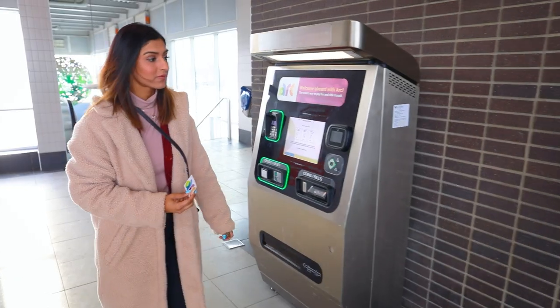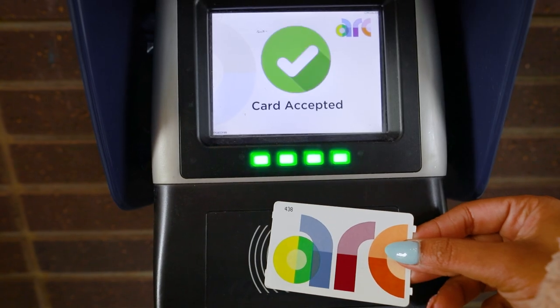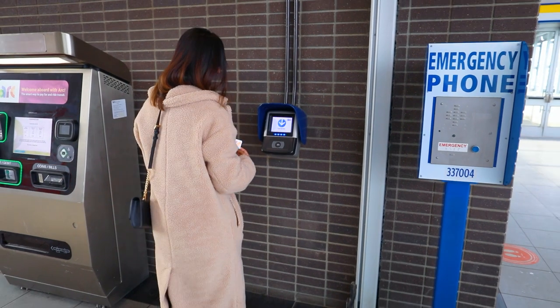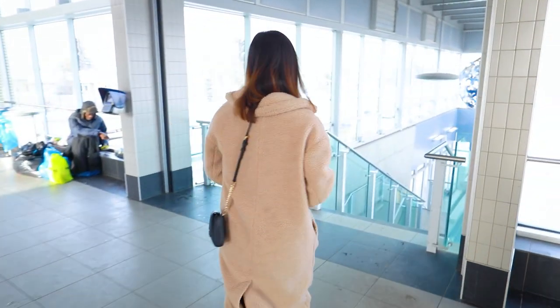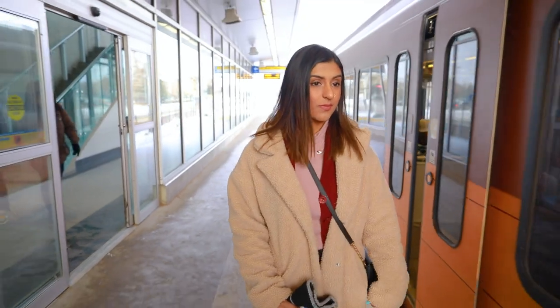Your ticket time limit starts after your first tap. ARC tickets are a great option for people who don't take transit too often. Whether you're going to the airport, a sporting event, or a concert, easily purchase an ARC ticket at any ARC Fare vending machine.